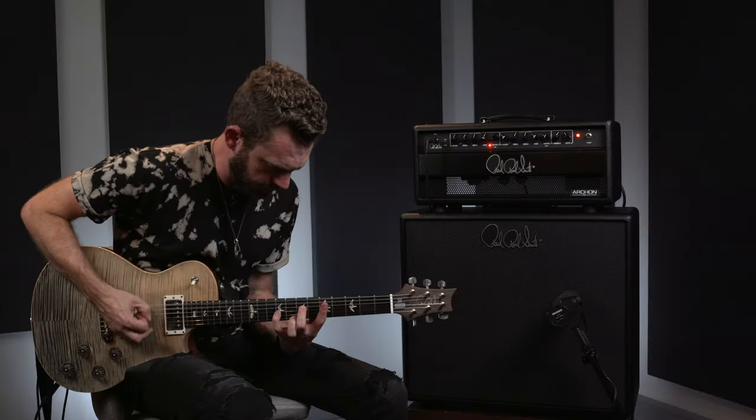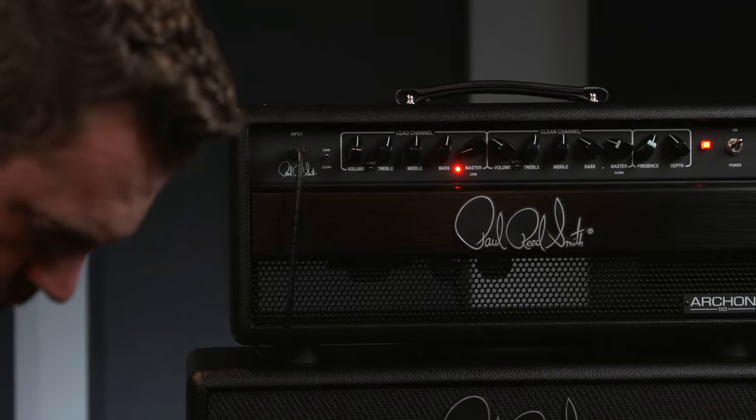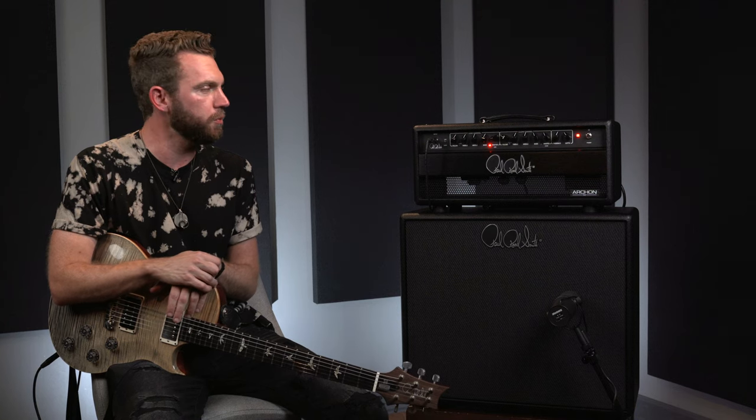Skillet normally tours very, very heavy. It's taken falls and been hit by a forklift and everything else — true story. And outside of normal tubes and a little TLC here and there, it's been awesome. It feels like home. Home base.